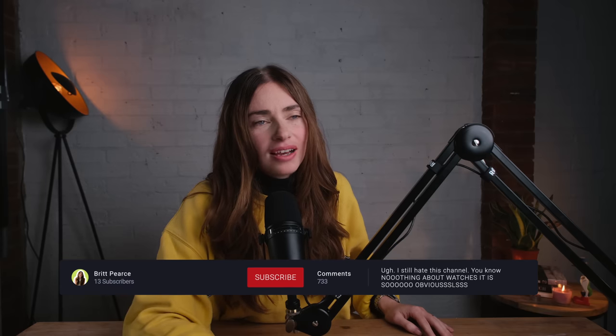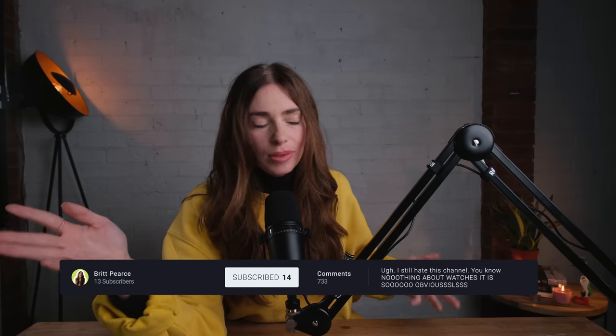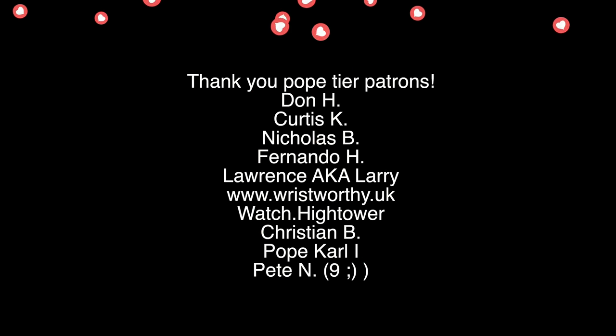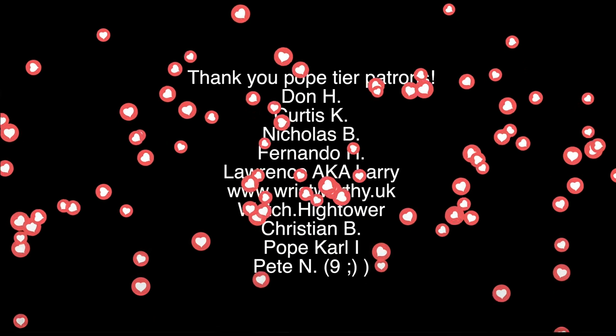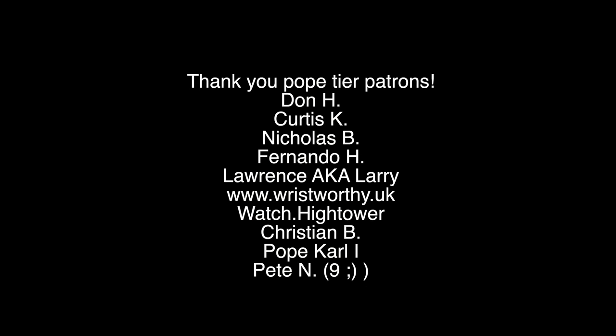And do all that YouTube stuff — feed the algorithm gods. Like, comment, subscribe. And until next time, you beautiful, gorgeous, fabulous, wonderful watch geeks. Thank you, Pope tier patrons. Thank you, all tier patrons — but especially the Pope tier.